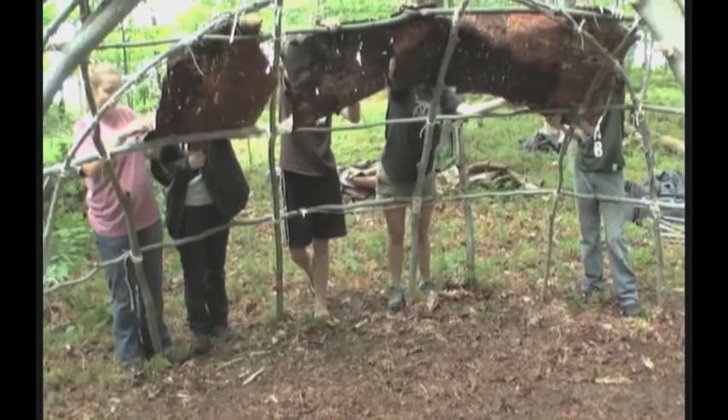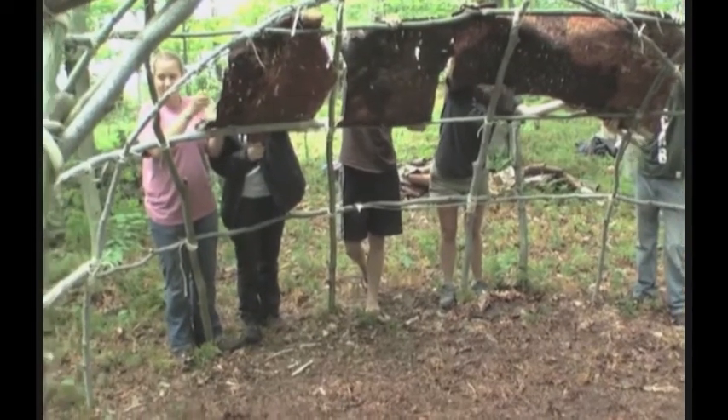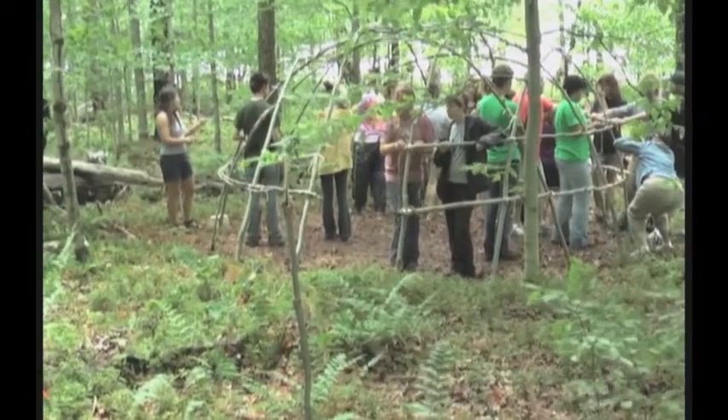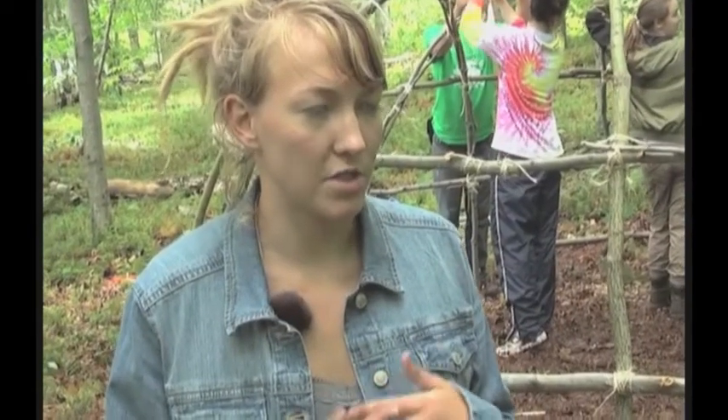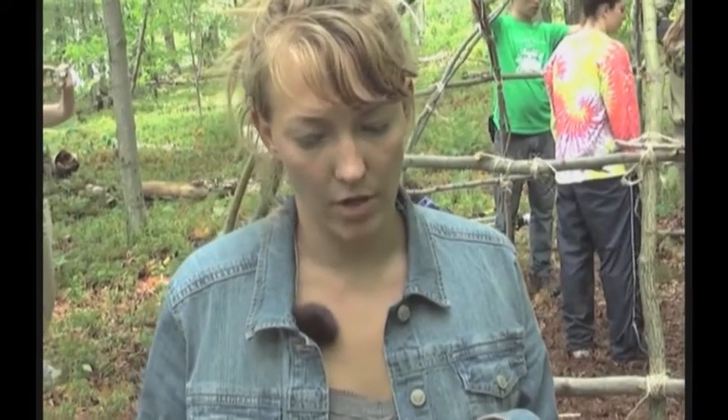We're going to use the birch bark over there and the grass mats made out of the cattails, but we haven't learned how to do the grass mats yet — we'll learn that tomorrow. Wigwams aren't supposed to be really permanent; traditionally they were used for just small fishing camps or berry-picking camps, built for just a season. The ones we've seen are up to seven years old and still standing.